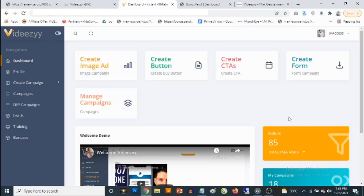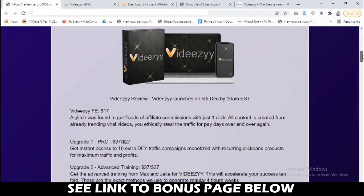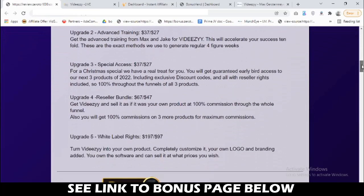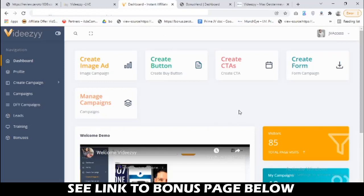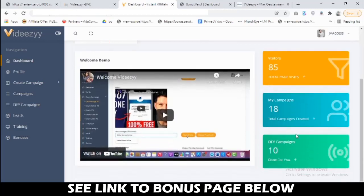We are going to take a close look at the cloud-based software and how it helps you drive a ton of free traffic, get you a ton of sales, and make you a ton of money. I'm going to show you the bonuses and then we'll go into the VDZ members area. This is the dashboard — you get access to statistics like how many visitors you have across all your campaigns, how many campaigns you've created, and it also comes with done-for-you campaigns.